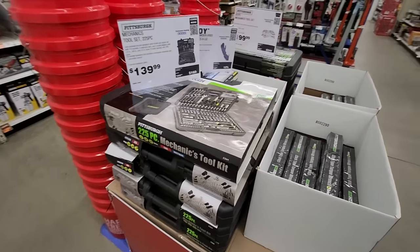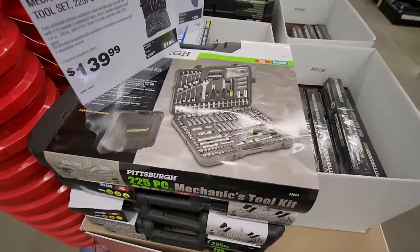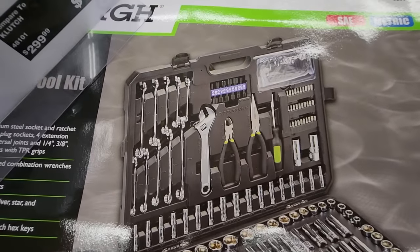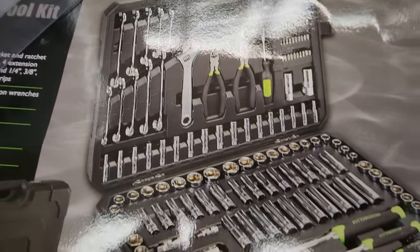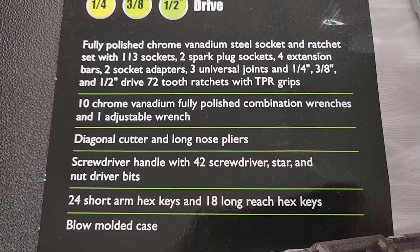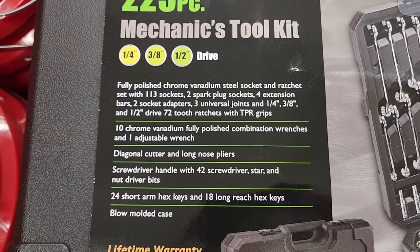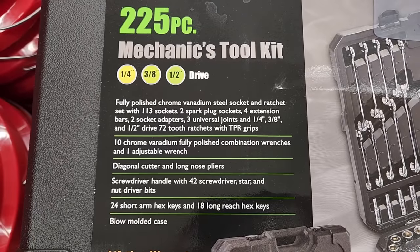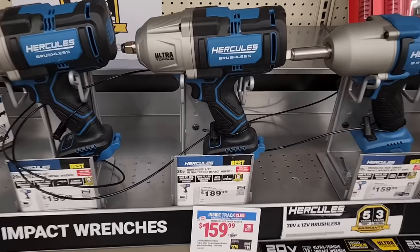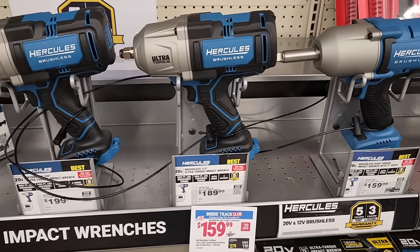If you're looking for something a little bit smaller, they have the Pittsburgh 225-piece mechanic tool kit, usually $139, available for $99.99. You get ratchets, sockets, open-end wrenches, adjustable wrenches, in quarter-inch, three-eighths-inch, and half-inch drive. A little bit of everything in this kit for 99 bucks — not a bad deal.